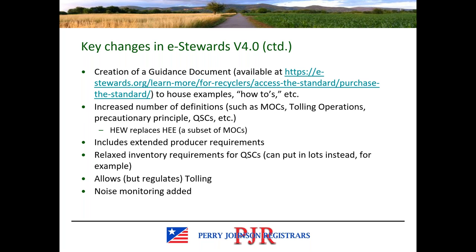Another key change is the creation of a guidance document for eStewards, and there are an increased number of definitions and some new terms. Version 4 includes extended producer requirements. It has relaxed some inventory requirements for QSCs — qualified smaller components — allowing these items to be put in lots instead of serializing each individual unit, though you should take a close look at that definition. Version 4 also allows tolling but regulates it through the standard, and there are some additional noise monitoring requirements.